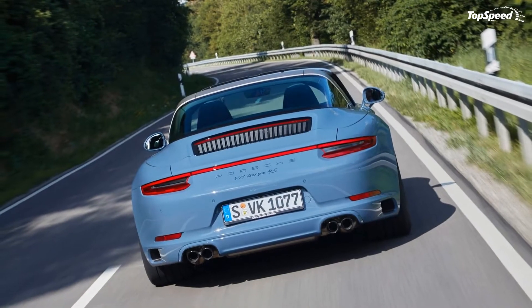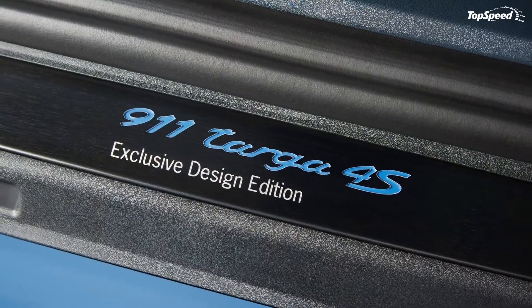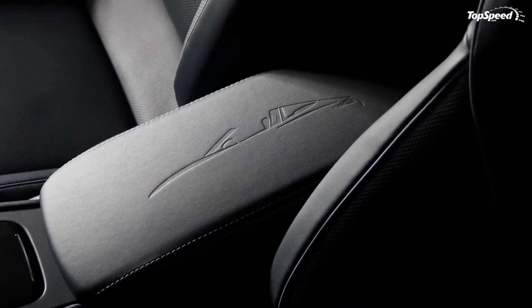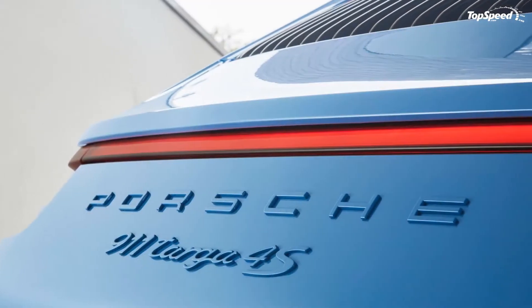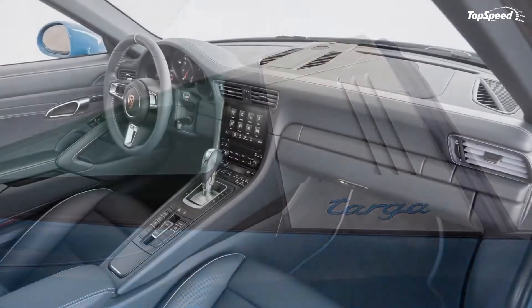Furthermore, when purchased, the car comes with its own indoor car cover and a bound photo album that provides full documentation of the car's entire development process. Of course, that is the least Porsche can do given the fact that it will probably come at a pretty hefty premium over the cost of the standard 911 Targa.